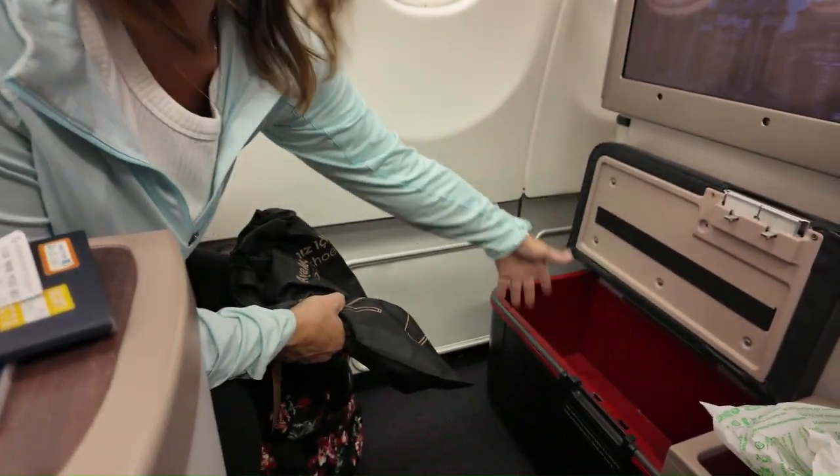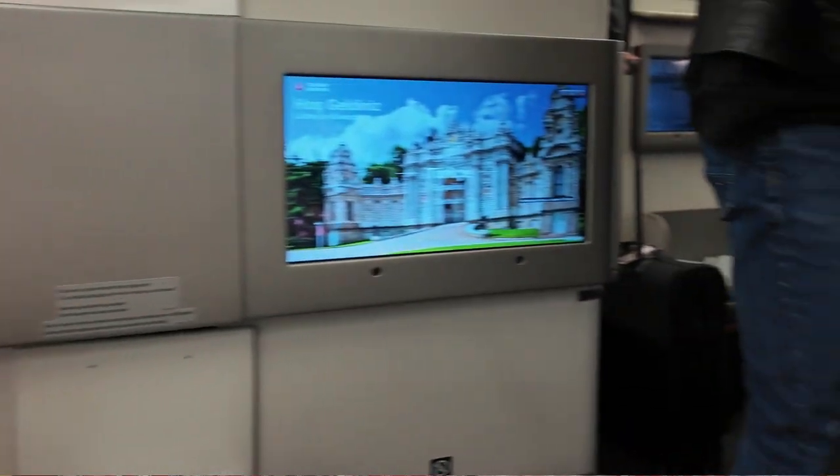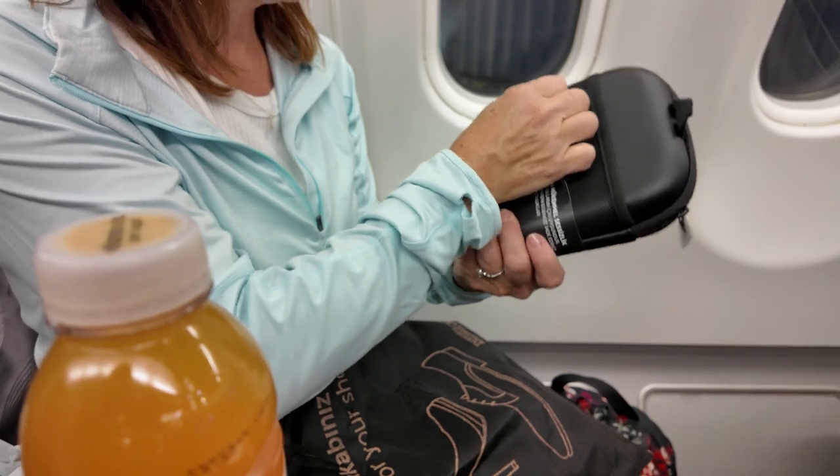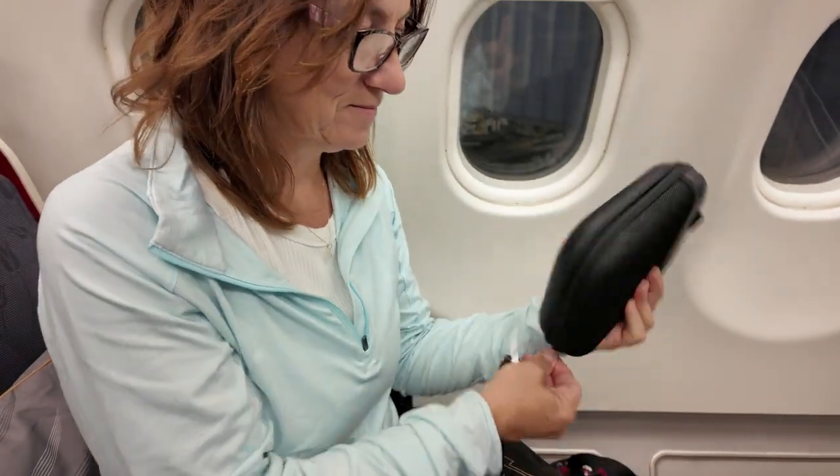The seat had lots of storage and plenty of places to put things. It was still a little awkward in some places, not quite as intuitive as some other business class products, but we very much had enough room for all of our things. There's a footwell at the bottom where you can place your backpack, which gets it out of your way when you extend your bed down. The entertainment system on the A330 Turkish business class is adequate — decent selection of movies and TV shows. It's certainly not the best entertainment system I've ever seen, but we enjoyed it when we weren't focused on the food.